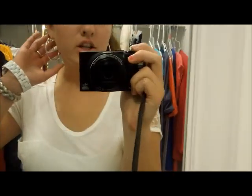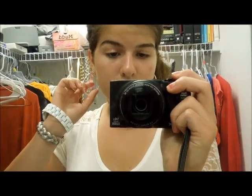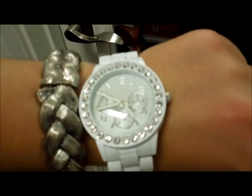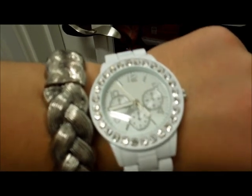My earrings are just from Belk and they are from the brand Nine West. I am wearing my everyday ring with a heart. My watch is from Nordstrom and it is the Titanium Boyfriend watch.